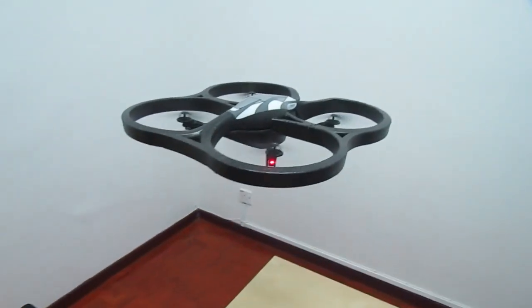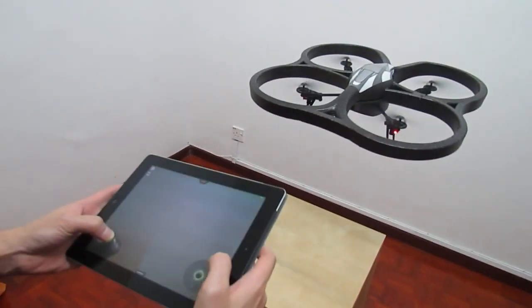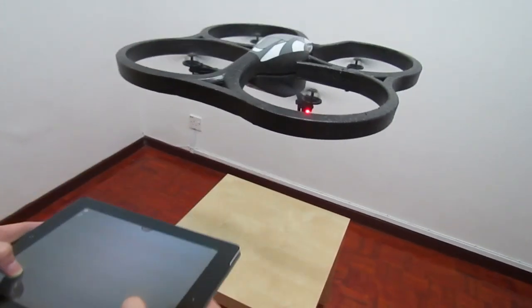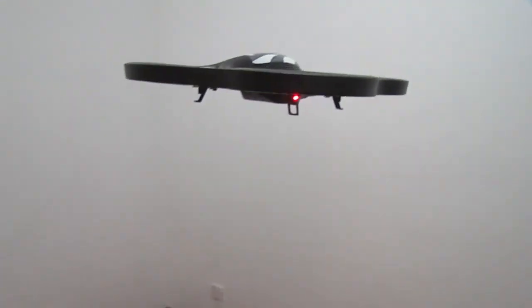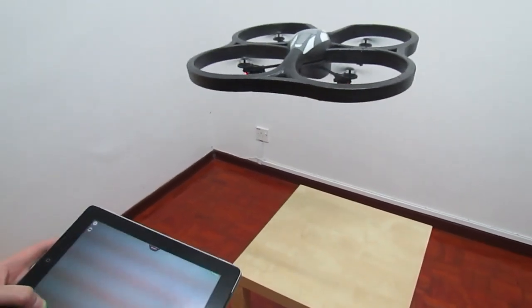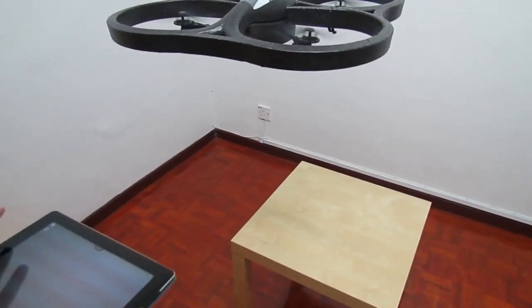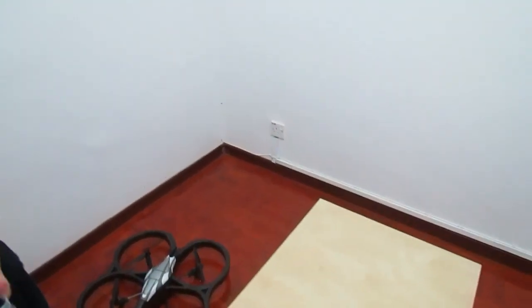It's gyro-activated — I'm moving my iPad and it does the same movement. I can go higher by pushing it this way, and come back down. You can turn around too. To land, you just basically let go — that's the panic landing, which is quite cool. And there you go, a quick demo of the AR Drone by Parrot.